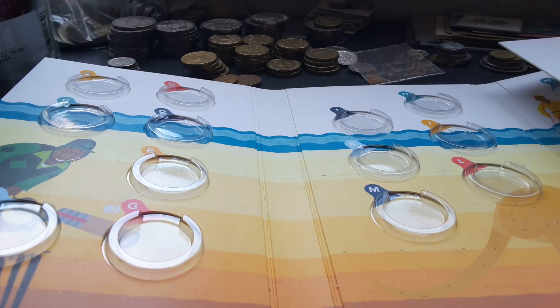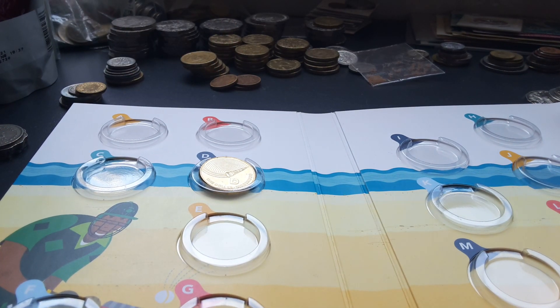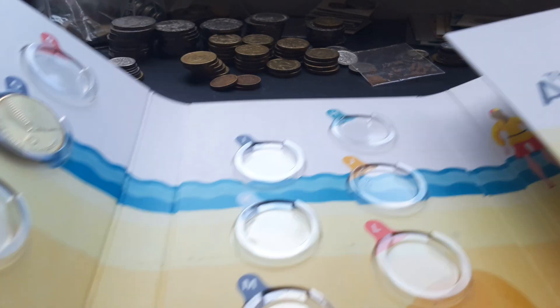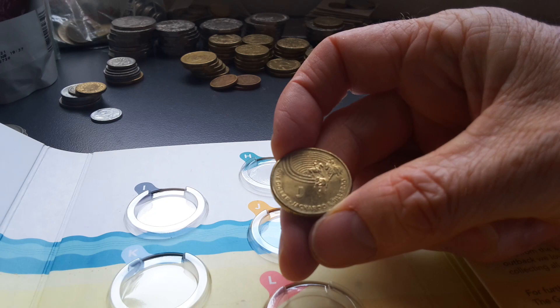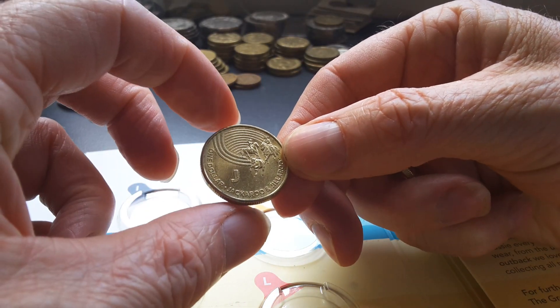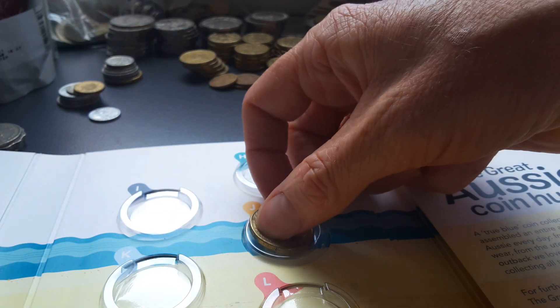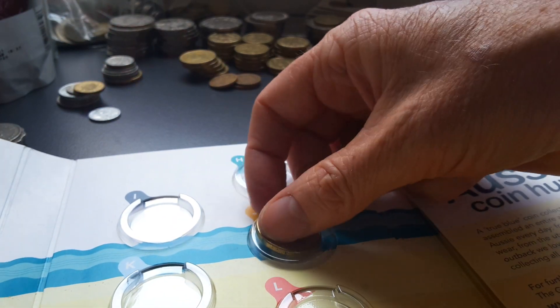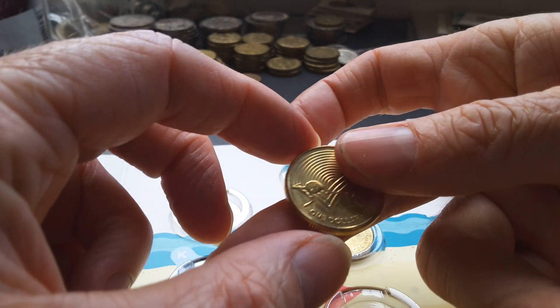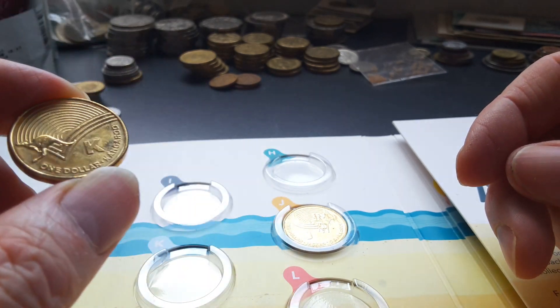The first one we've got is D, so we place the D coin in there. D stands for didgeridoo. We have the J — J stands for jackaroo and jillaroo, two people that work on cattle stations. In America they call them ranches, but we call them cattle stations here. And K is for kangaroo.